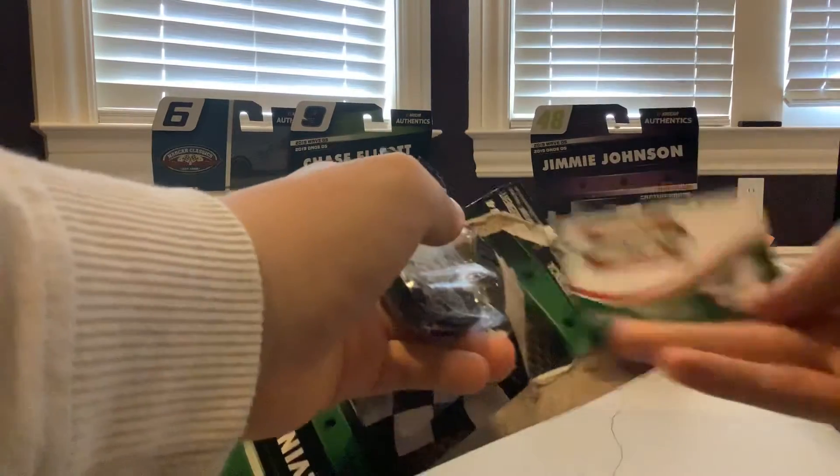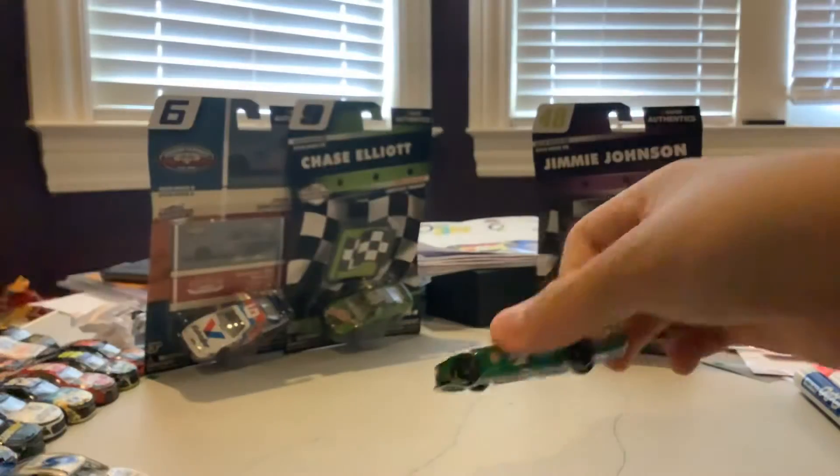So here's the magnet, and here is the car out of its box.